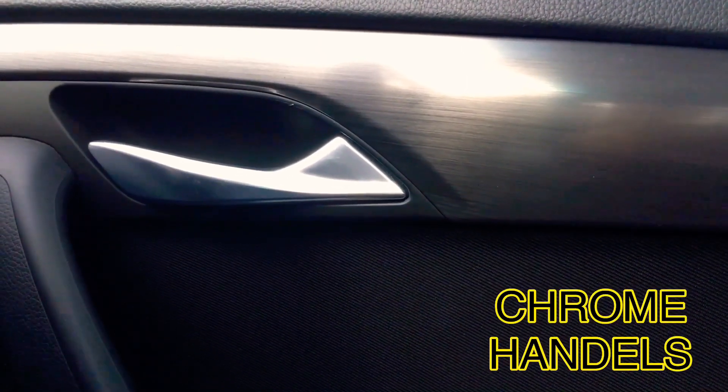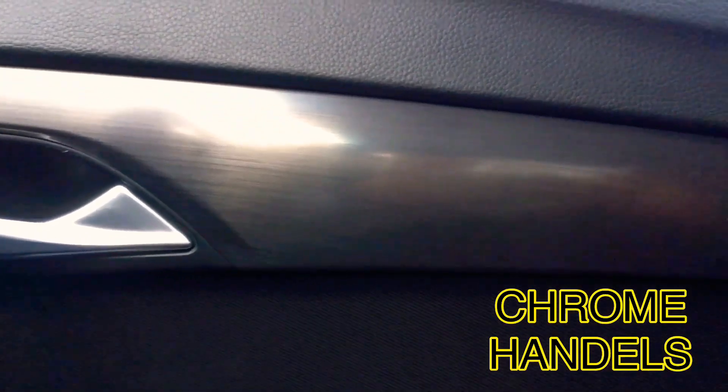Chrome handles, lovely finish. After three years, the finish didn't get bad.